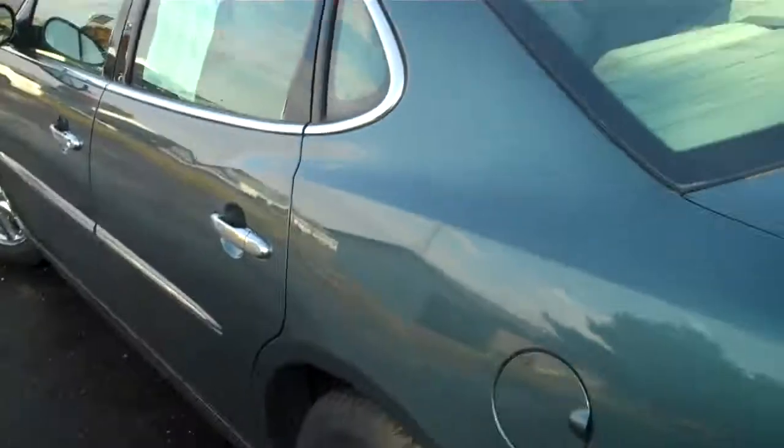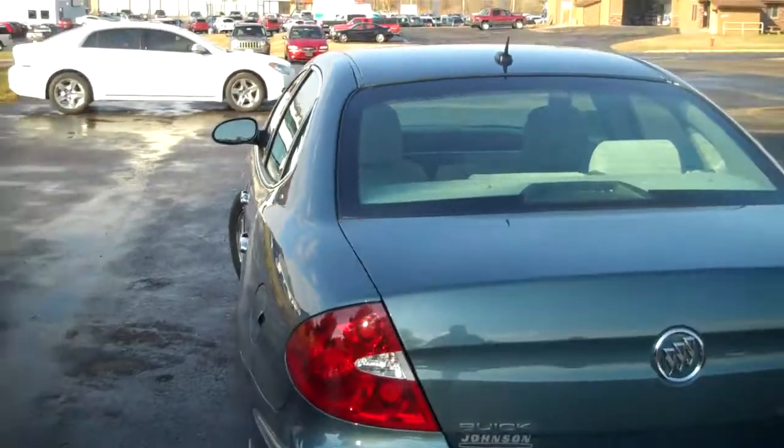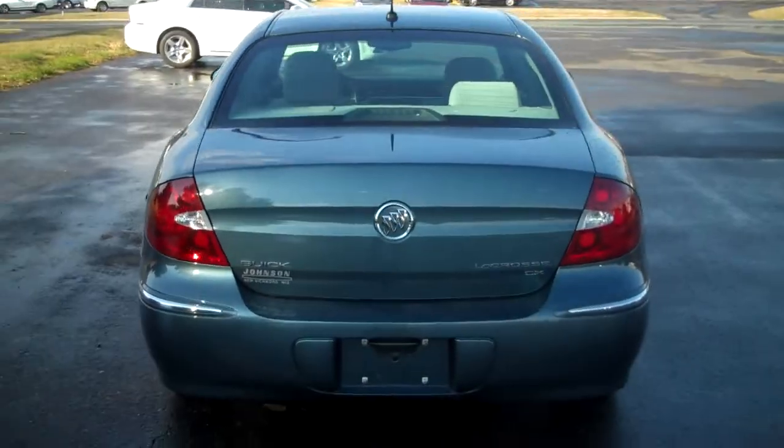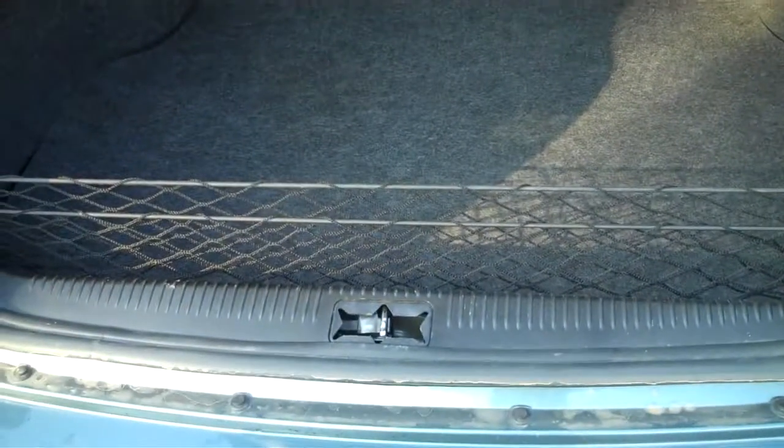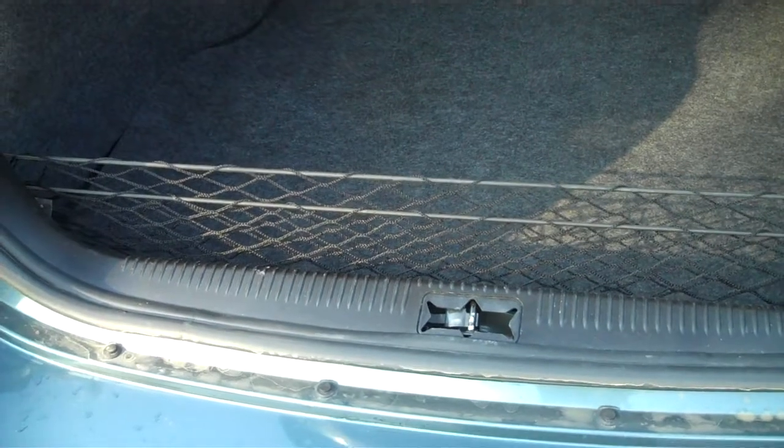We'll scroll back out and go to the trunk here to show you the back of the vehicle. There's lots of room in this trunk for any of your needs. It also comes with a cargo net so that when you go grocery shopping you can put everything in there and it doesn't roll around or tip over.